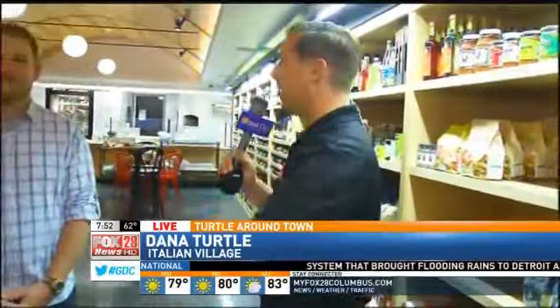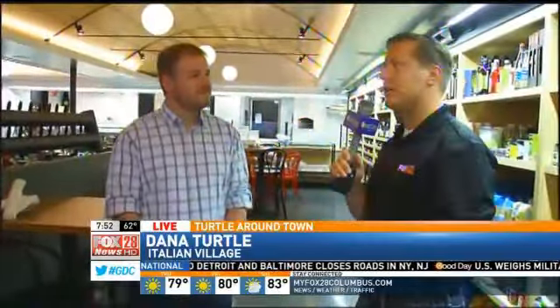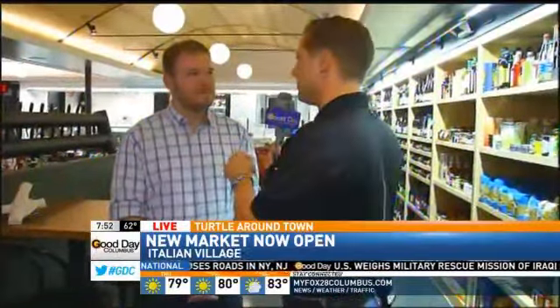We're hanging out here and we just got some coffee, and this is David. This place back in the day used to be an old convenience store, and you have retrofitted this thing into this beautiful place. Tell us a little bit about Market Italian Village and what you guys do.